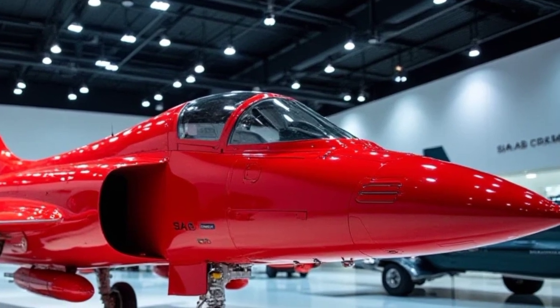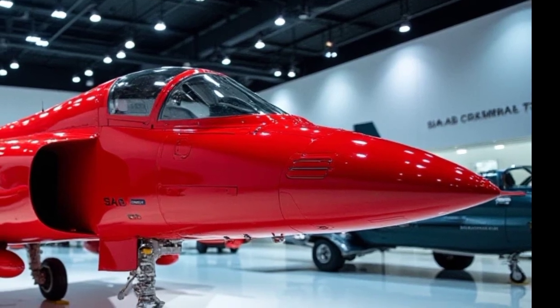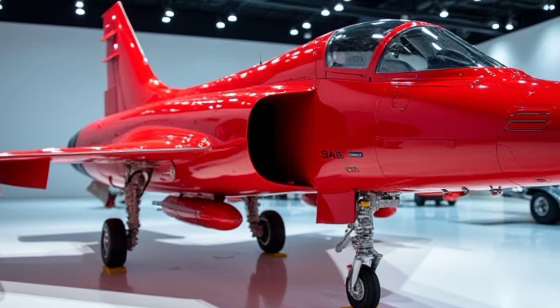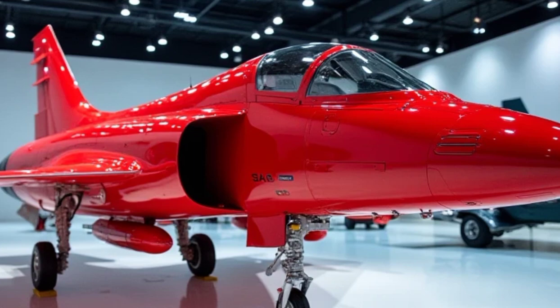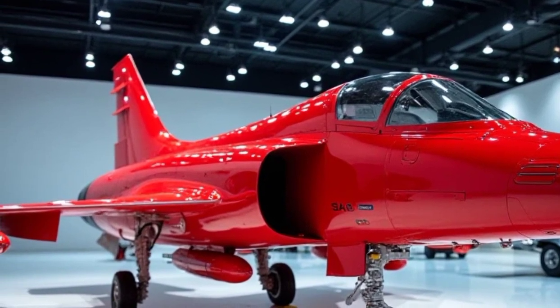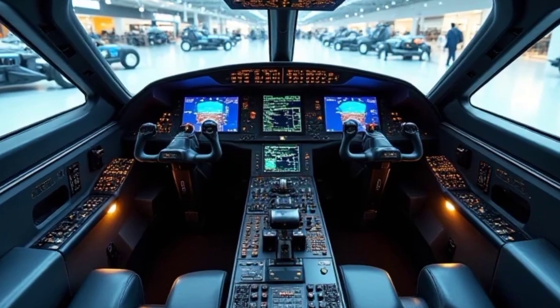The Gripen's cockpit is a pilot's dream. Inside, a fully digital glass cockpit provides a seamless interface with cutting-edge avionics. The widescreen HUD and touchscreen displays reduce pilot workload, while the AI-assisted flight systems offer enhanced situational awareness. Despite being a single-engine jet, it boasts some of the most advanced electronic warfare and data-sharing capabilities.